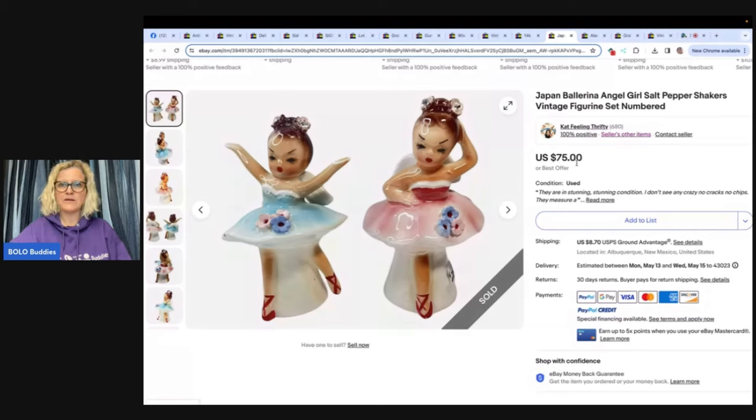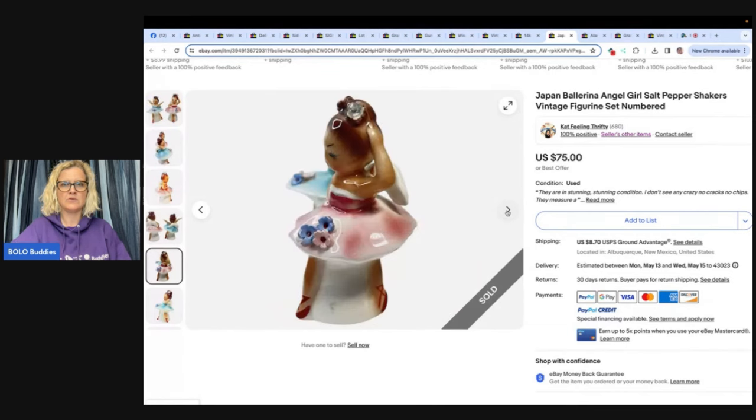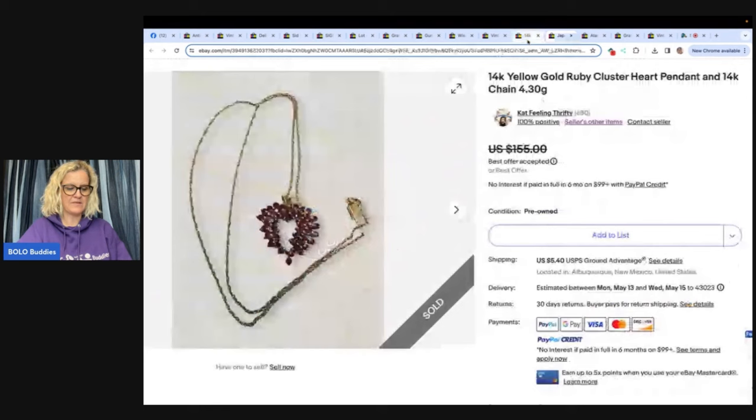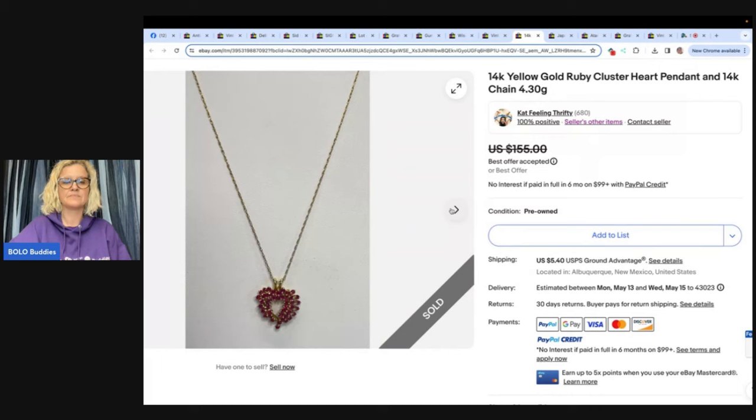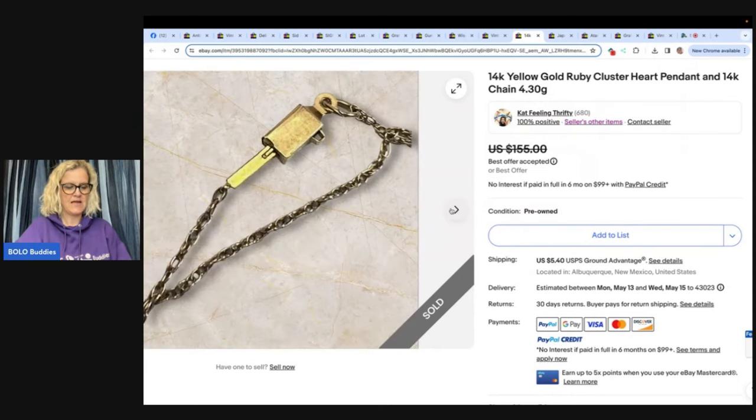And they are ballerinas — Japan Ballerina Angel Girl Salt Pepper Shakers, Vintage, Set Numbered. Look how adorable these are! This one also comes from Cat Feelin' Thrifty. This beauty was in a bag of jewelry purchased locally from an auction. Paid $25 for the entire large bag. This 14-carat Ruby Heart necklace was in it along with a few other nice goodies. Sold overnight after listing — listed for $155, took a best offer of $130 plus shipping. Sometimes you find treasures. Sometimes they're marked and sometimes they're not.